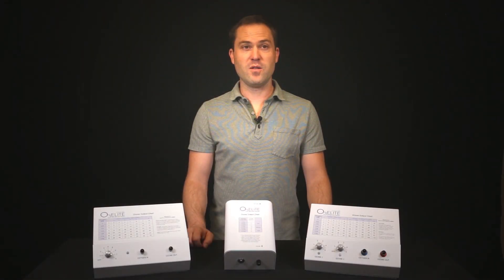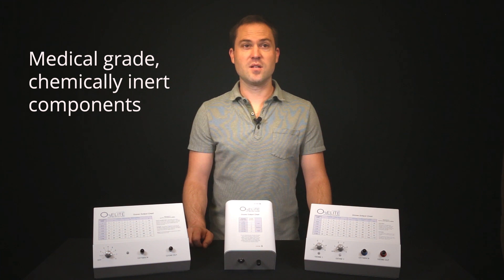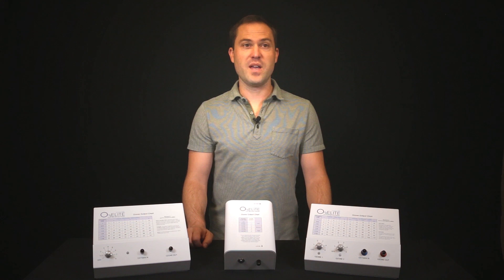The generator must also be made with medical grade, chemically inert components to ensure the high purity needed for ozone therapy. Some generators are made with cheap metals and plastics that break down with ozone. These are not ideal for ozone therapy.